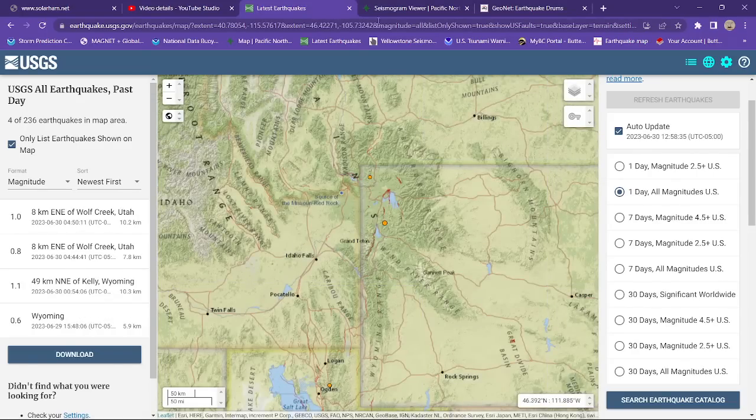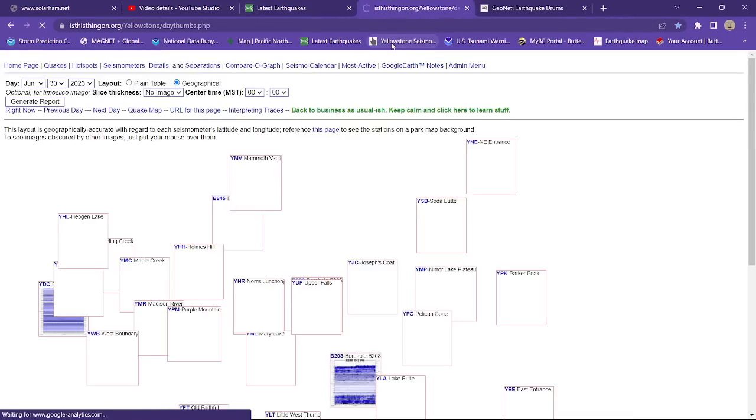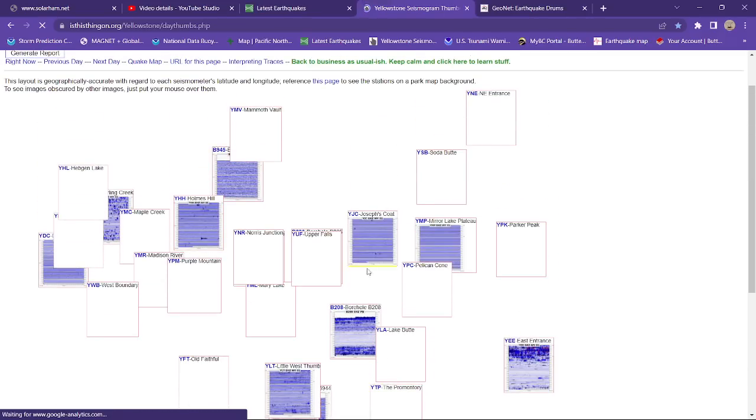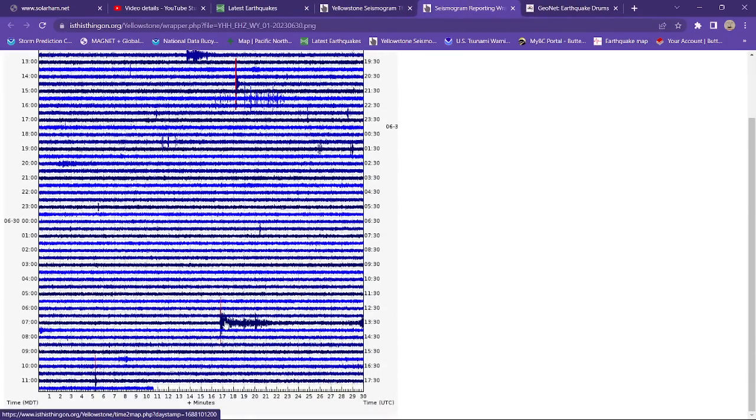Yellowstone National Park — no doom and gloom, at least not from this channel. We'll take a look at the Yellowstone overviews here real quick. And as you can see, this kind of looks like a distant earthquake here — about 40%. I wonder if that's going to be that 5.8 that struck up here in the Java Trench. That would be about right.